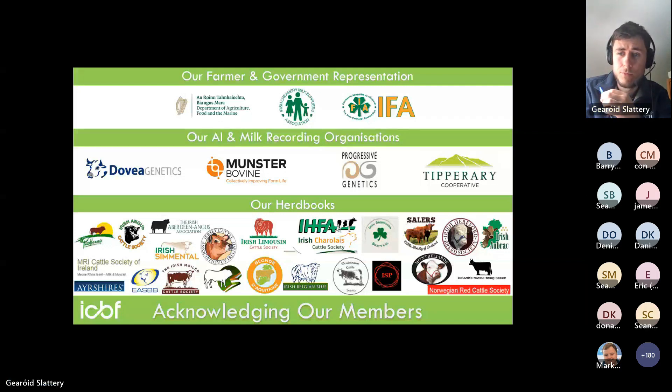How long do button tags have to stay on? The purpose of the button tag is to take the tissue sample. Once you're confident there's a valid sample — that there is tissue in the bottle — in theory you don't have to leave those button tags on. They're an additional tag to the national tag; if you don't like them you can remove them again, just leaving a small hole in the ear. They're not required for inspection. Once we have the sample and it's sufficient for testing, that's all that's required from the button tags.